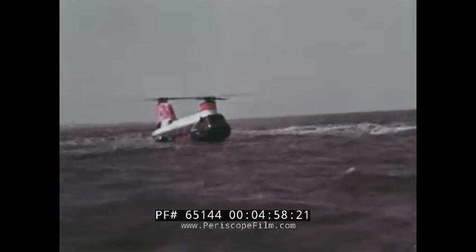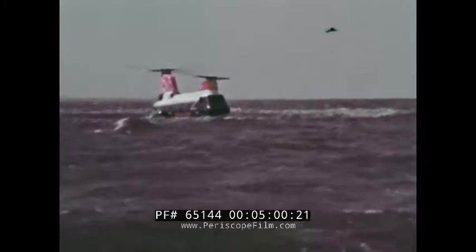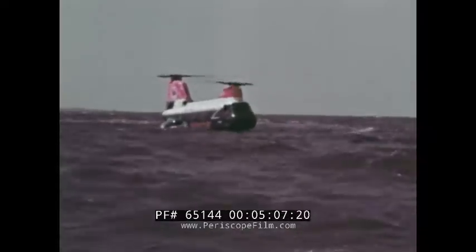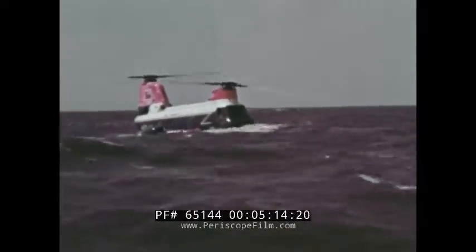Sea State 3, as designated by the U.S. Coast Guard. These waves are from 3 to 5 feet high, with 30 to 40 feet between crests. The helicopter is taxiing at 8 knots. The exceptional water stability provided by the fuel tanks is evident — there is no rolling motion to speak of, not even in a quartering wind. Cockpit visibility is good.